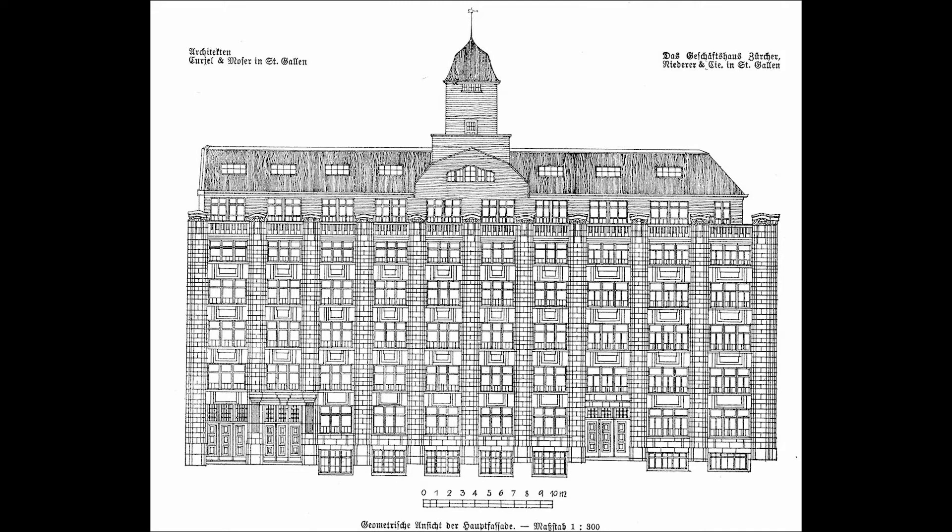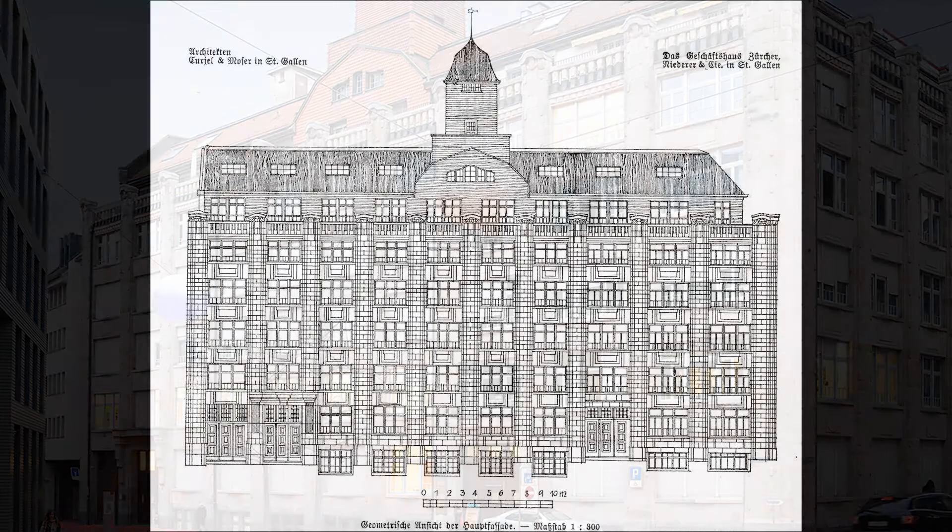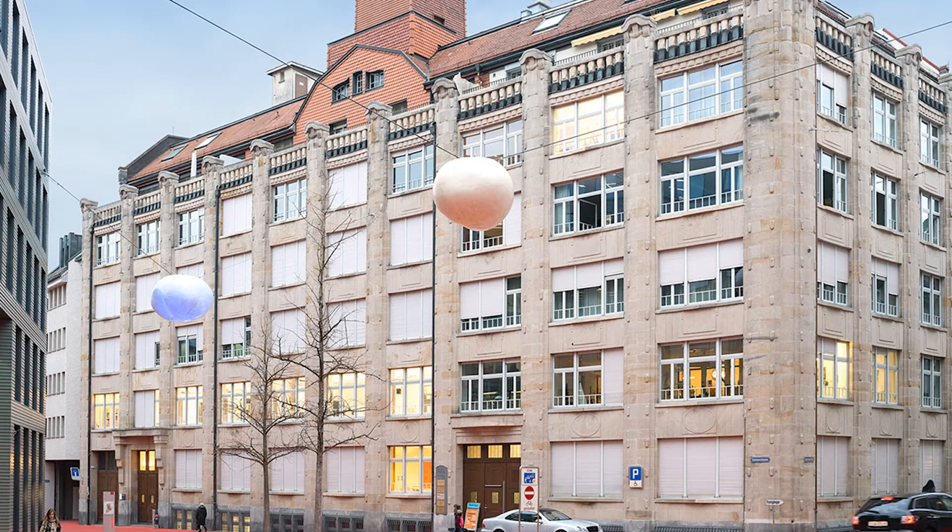In terms of architecture history, the early use of reinforced concrete, which made this voluminous yet delicate pillar construction possible, is particularly significant. The reinforced concrete skeleton is clad with sandstone and the sandstone façade animated with discrete ornaments.